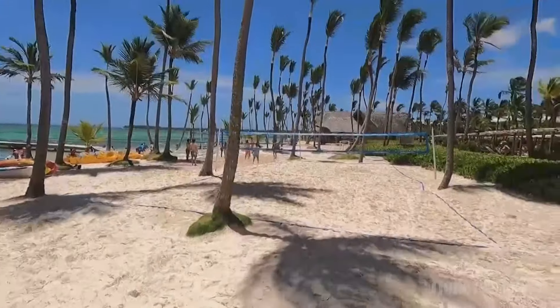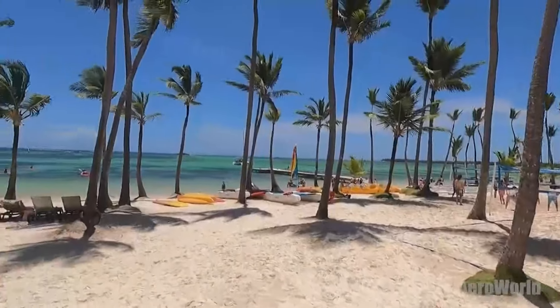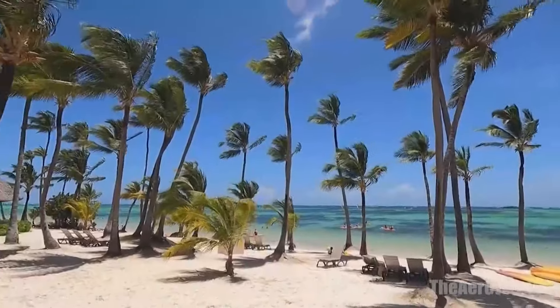Whether you're looking to unwind on the beach, explore the lush tropical gardens, or dive into the vibrant underwater world, Barcelo Bavaro Palace offers a perfect blend of relaxation and adventure. It's this balance that makes the resort an ideal destination for travelers seeking a comprehensive vacation experience.